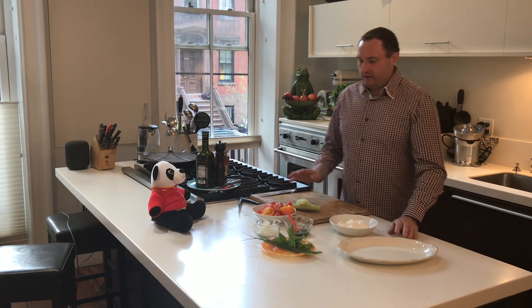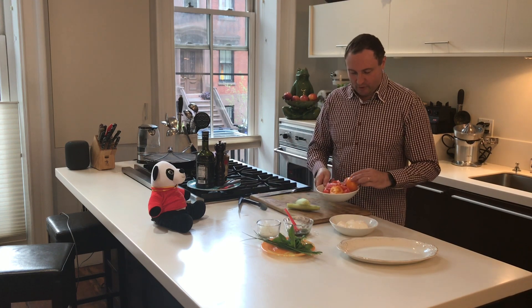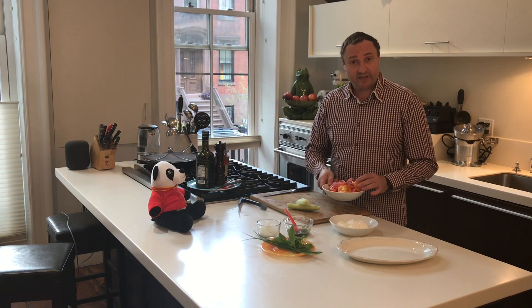I am going to be making a nice heirloom tomato salad right now. These are tomatoes that I actually purchased from farmers markets. They are heirlooms and they're from New Jersey.